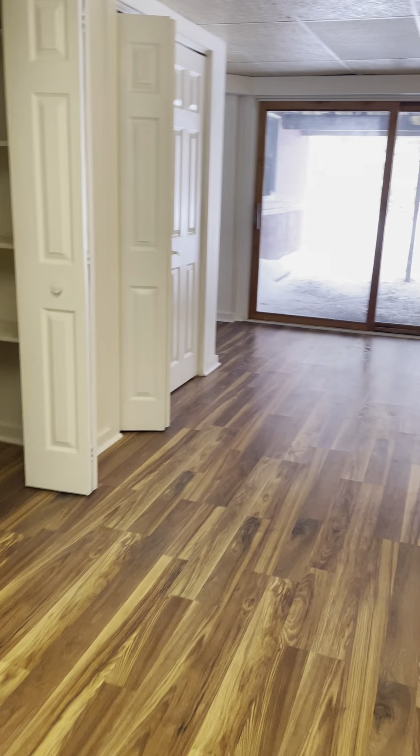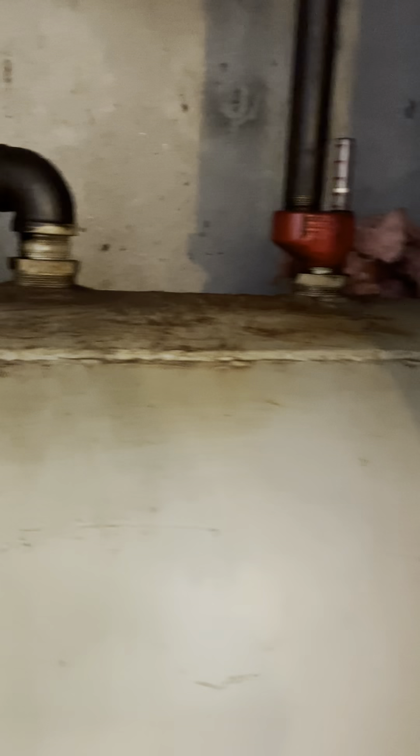There's vinyl laminate floor down here and more closet spaces — storage is always a great thing. Your oil tank is here, a little bit older, probably original to the house — something else to be inspected. There's another little closet space with some shelving.